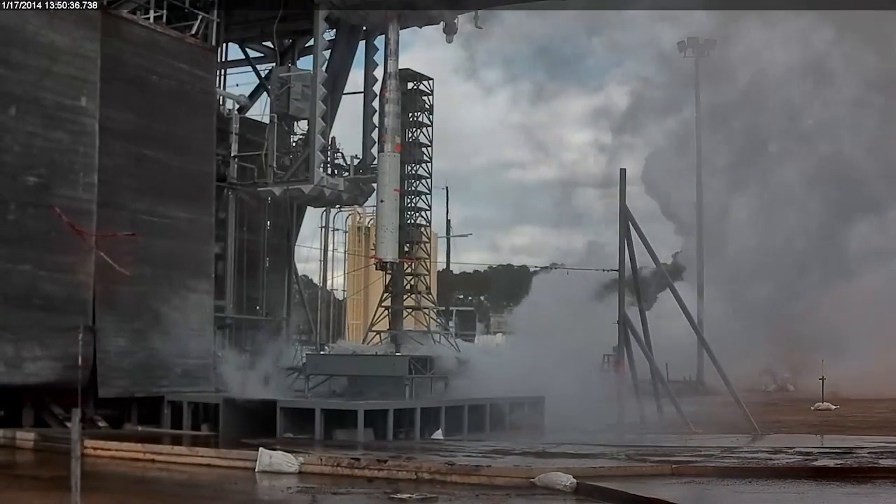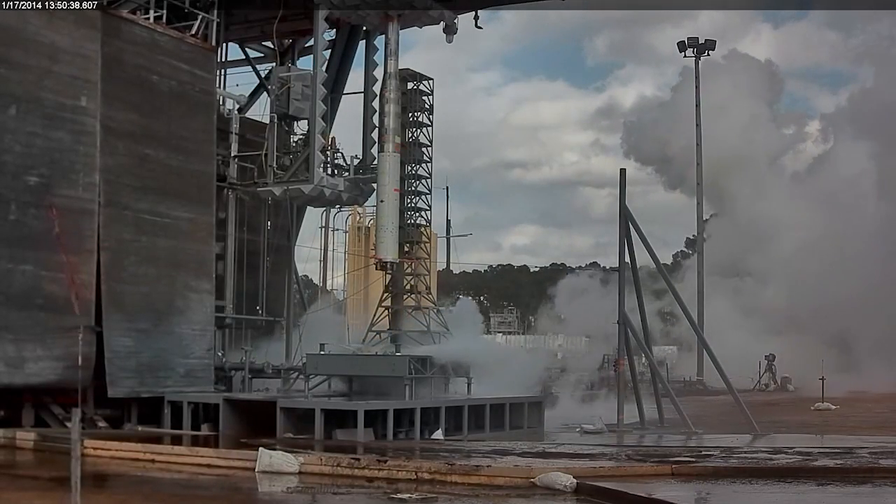Very loud sound can be very damaging both to the rocket vehicle and the crew. The collection of this data has been important for every launch vehicle we've ever designed, and it's especially important when you're designing the most powerful rocket ever.